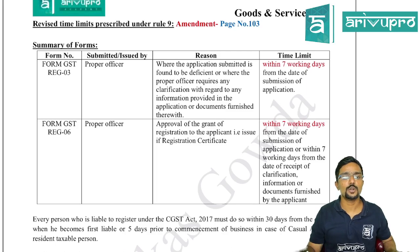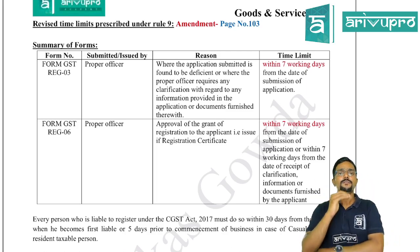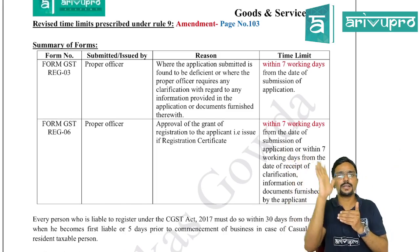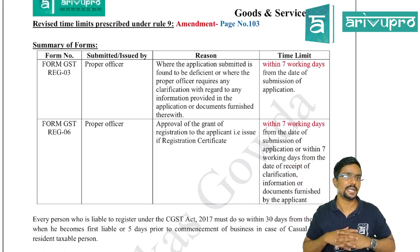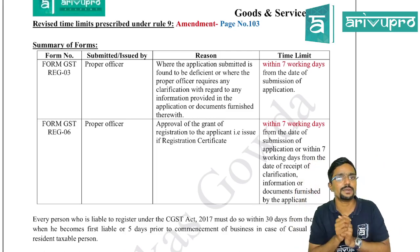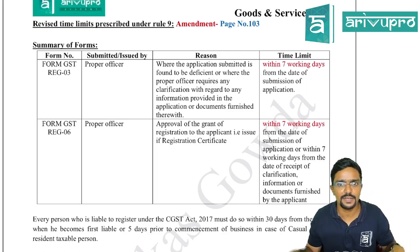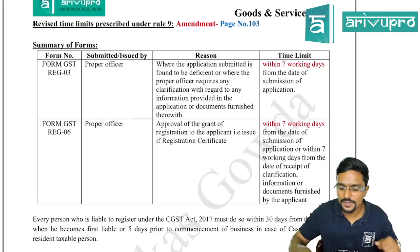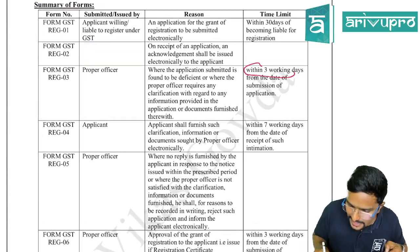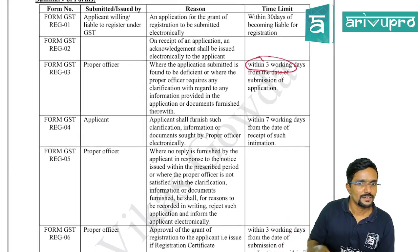Next amendment: Revised time limits under Rule 9, covered on page 103 of the regular study material. When a person applies for registration in REG-1, previously the proper officer had to accept the application and issue the registration certificate within 3 working days. This 3-day limit has now been replaced with 7 days. In the summary of forms on page 103, wherever '3 days' is mentioned, make it '7 days'. Similarly, in Form GST REG-6, update 3 to 7.